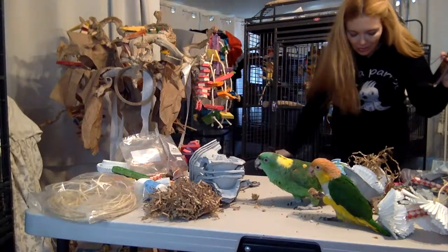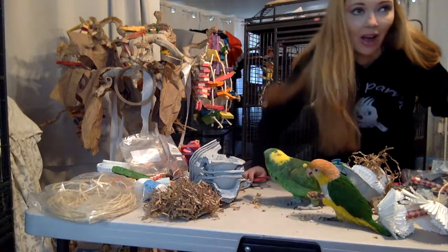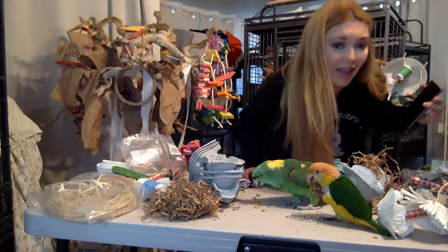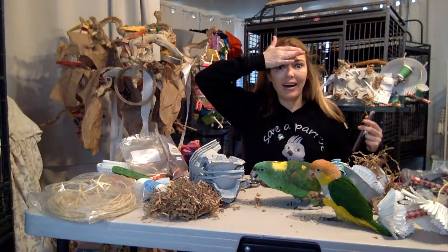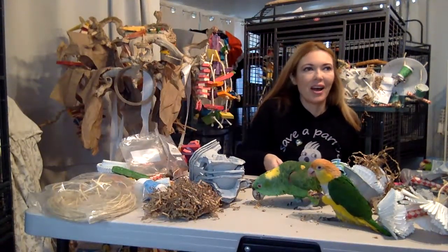Hi guys, welcome to Parrot Playhouse! We're so excited to have you today. This table was organized like seconds ago, and then I put Baby and Puppy here and they started knocking stuff down — it was just chaos. But here we are! This is going to be a fun stream.